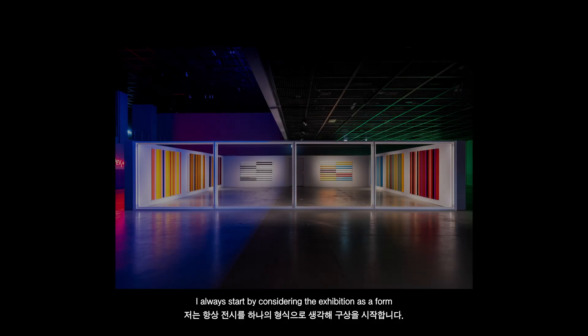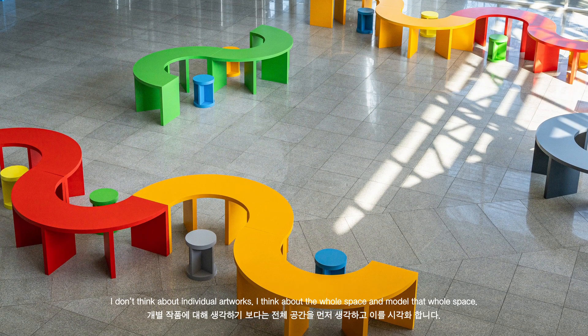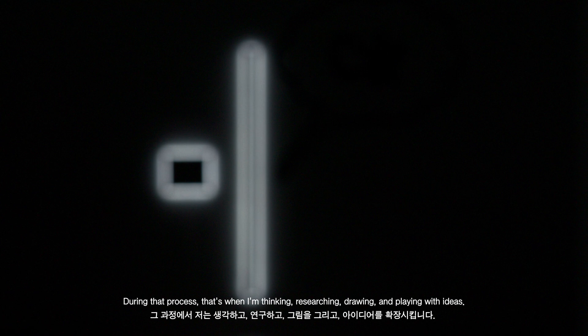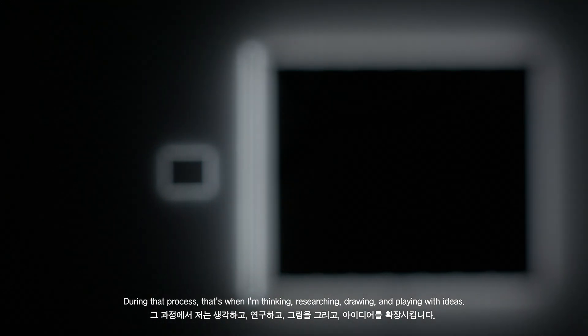It's got quite a complex commentary upon the position of the artist in relation to all these things. I'm always more interested in — I always start by considering the exhibition as a form. I don't think about individual artworks, I think about the whole space and model that whole space. And during that process that's when I'm thinking and researching and drawing and playing with ideas.